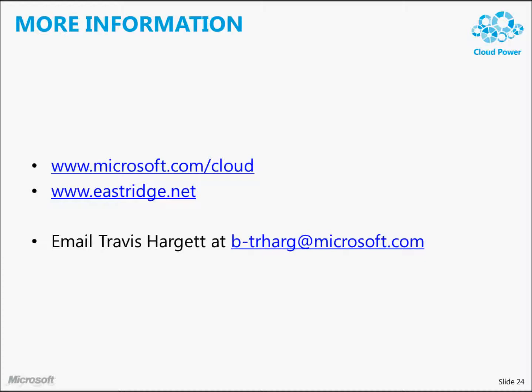That was a lot of information, but I wanted to cover the high-level economics of the cloud, give you a flavor of what Microsoft's doing from an infrastructure point of view to service the cloud, and then talk a little bit about what's coming with Office 365. If you need more information, you can always go to Microsoft.com/cloud or visit Eastridge.net, and I'd be happy to answer email at the address listed here. Thank you very much.